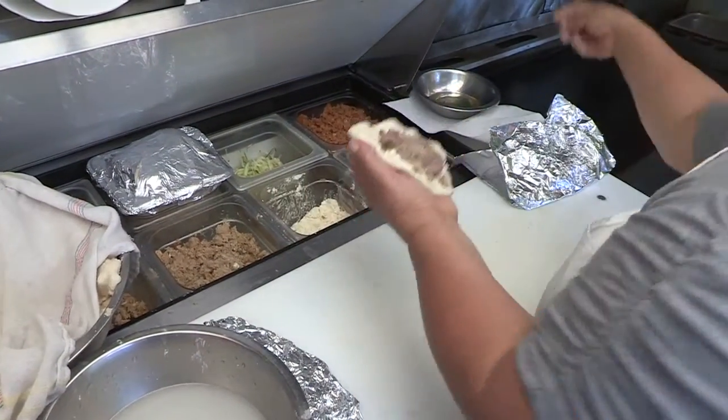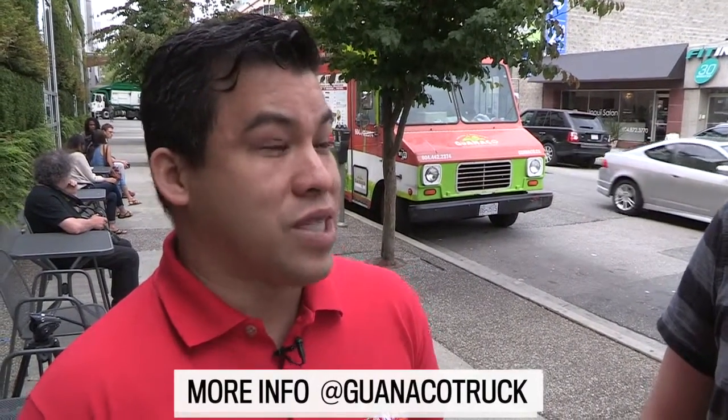Basically what a pupusa is — it's a handmade corn tortilla, so that makes it gluten-free by nature. All of them come with cheese and beans; it's a four different mixture of cheeses.